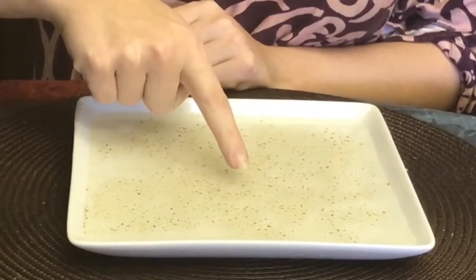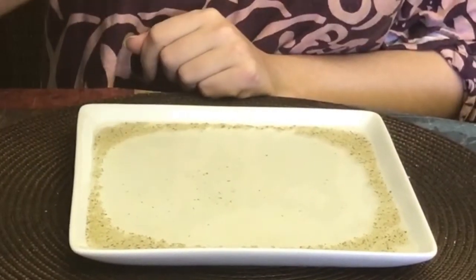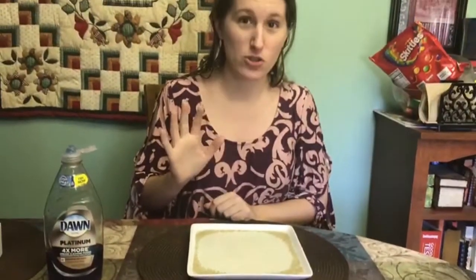One, two, three. Go away germs! And that's how soap helps us keep everything clean.